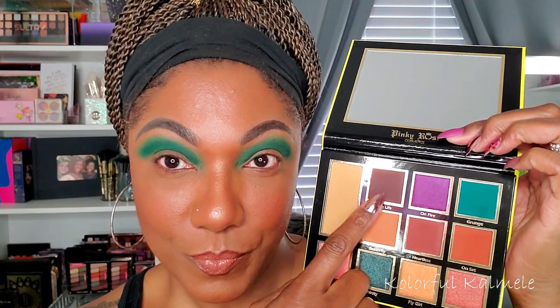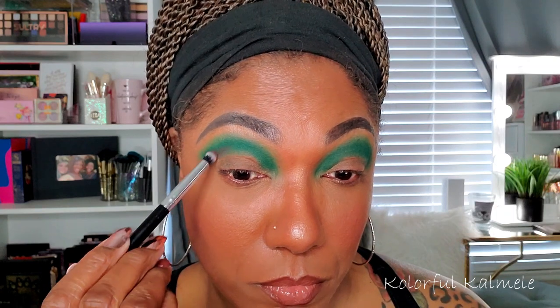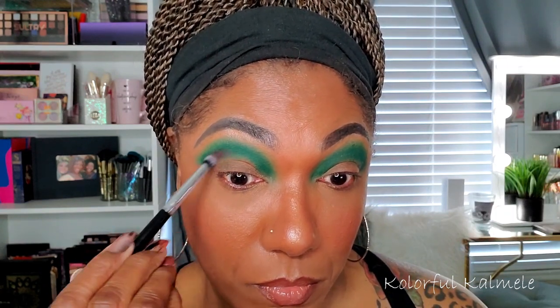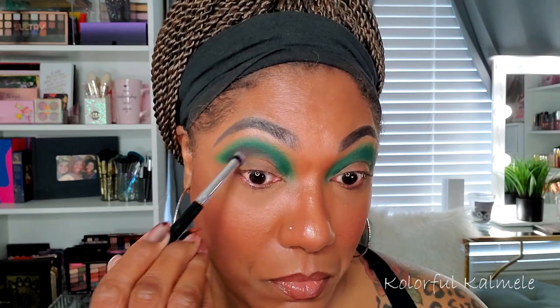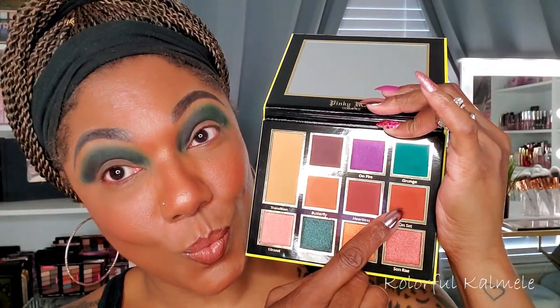So I wanted to deepen up that green a bit — I didn't want it so bright. So I'm going into Blog Life, which is a really, really dark brown. It actually looks like it has just a hint of purple in it, but it's still a really, really dark brown. And so I'm just taking that in my crease, gently taking my time to blend it into that green, and taking it up even a little bit higher than I initially planned because I love the color that it turned that green into.